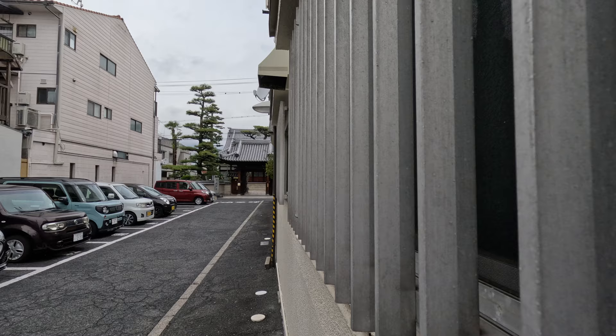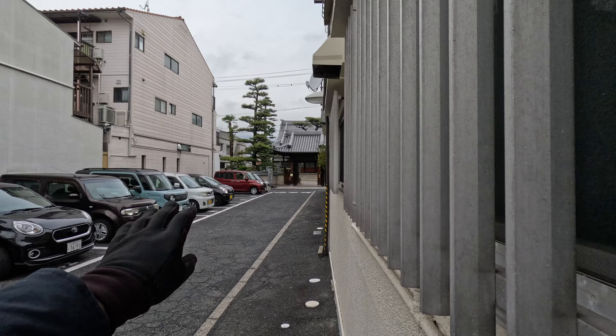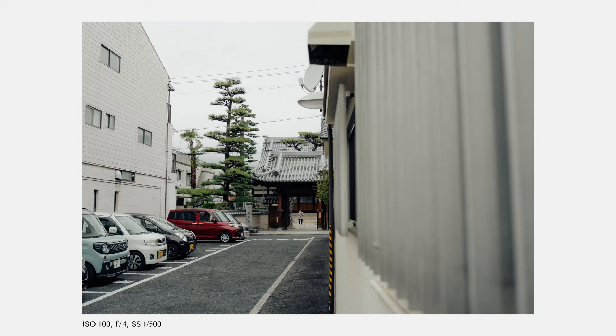Here I decided to use these grid elements on the window as a foreground blocking element on the right part of the frame, focused on the way into the temple. There's also a row of cars on the left, which adds another layer of leading lines leading to the main subject — the temple. Once again I was lucky that someone was walking here, so they complemented the frame pretty well.